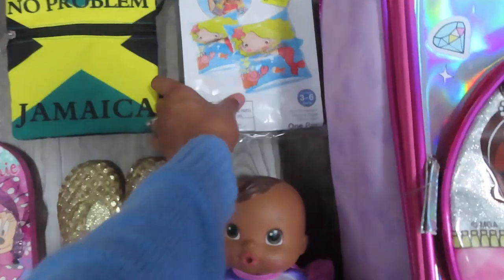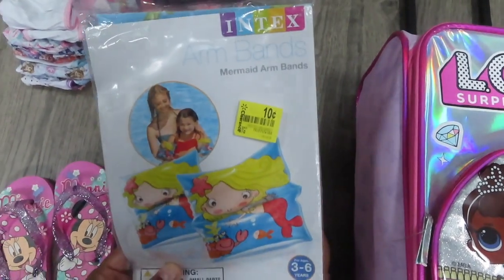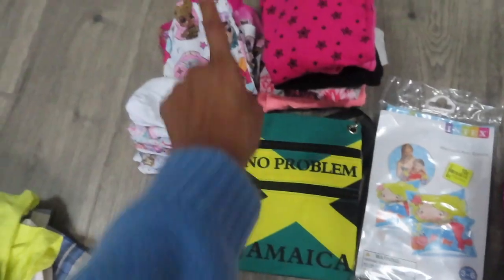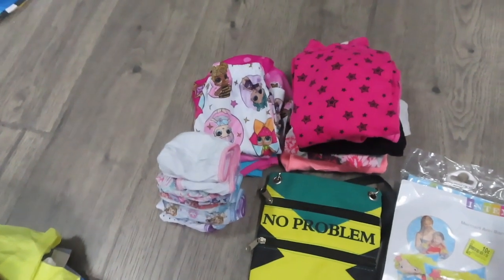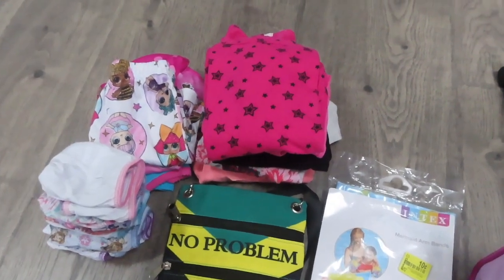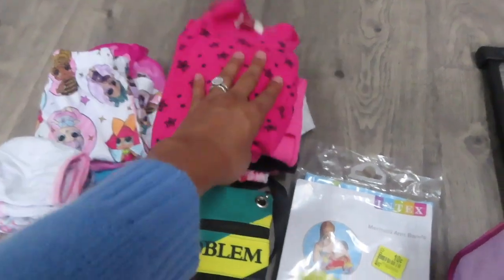She wants to bring her baby of course. I got these cool floaties from Walmart - it was only 10 cents since it's after summer. This is what we got her as a gift when we went to Jamaica last year, so she wants to bring it this year. I only got two sets of pajamas - we're going to be there for four nights so two pajamas should be enough. These are going-home outfits, so since it feels like winter I have long sleeve clothes for when we come back.